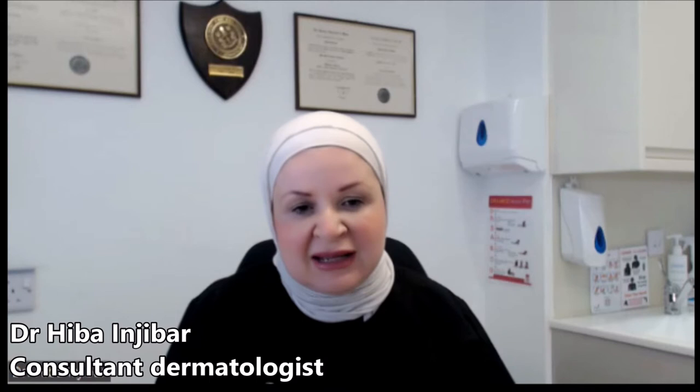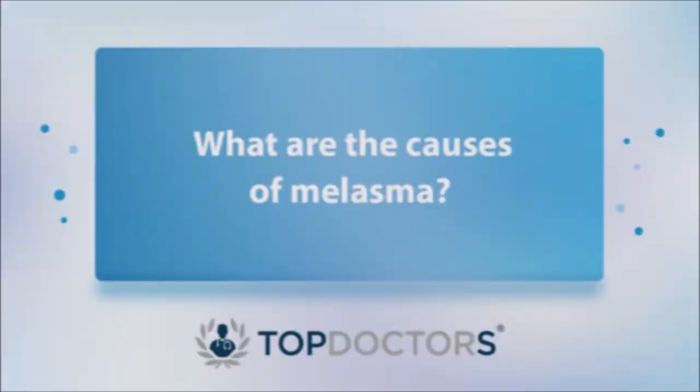Melasma can also happen in women who are not pregnant but maybe on birth control, because the hormones as well can provoke melasma. But it can also happen in men, so it does not have to be hormonal.